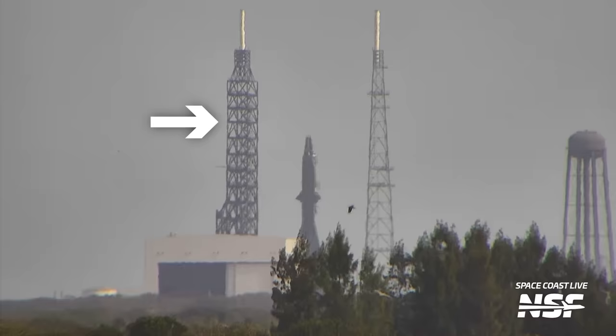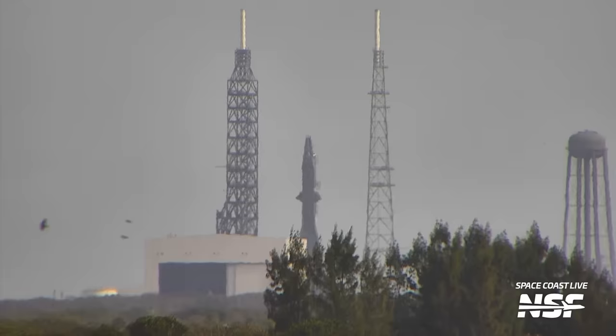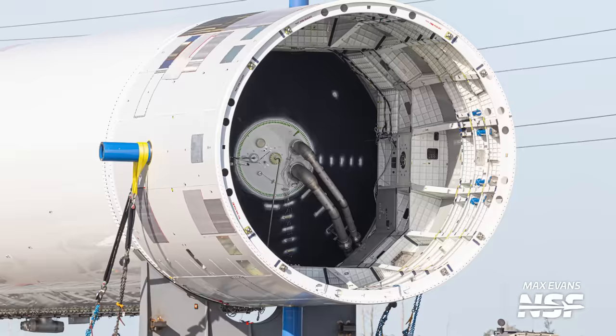Hopefully the next steps will likely entail removing the simulator stages and replacing them with the Pathfinder stages, which have actual tanks and plumbing. These would likely be able to undergo cryogenic testing on the pad and test the ground support systems that fuel New Glenn during its countdown. It'll be interesting to see when Blue puts an actual flight article vehicle on the pad, but hopefully we'll find that out sooner rather than later.